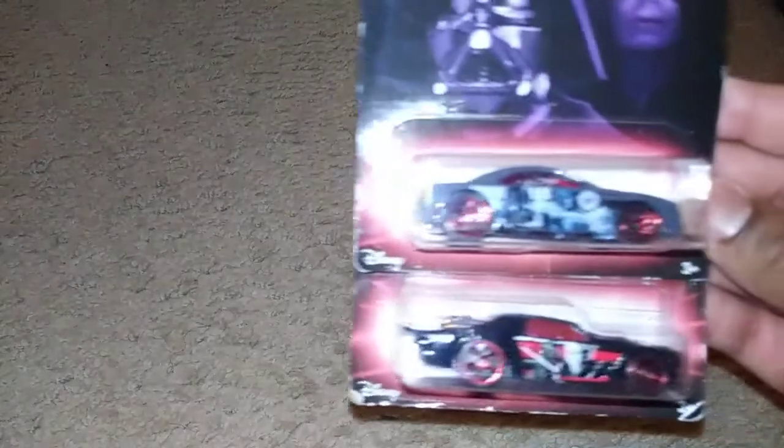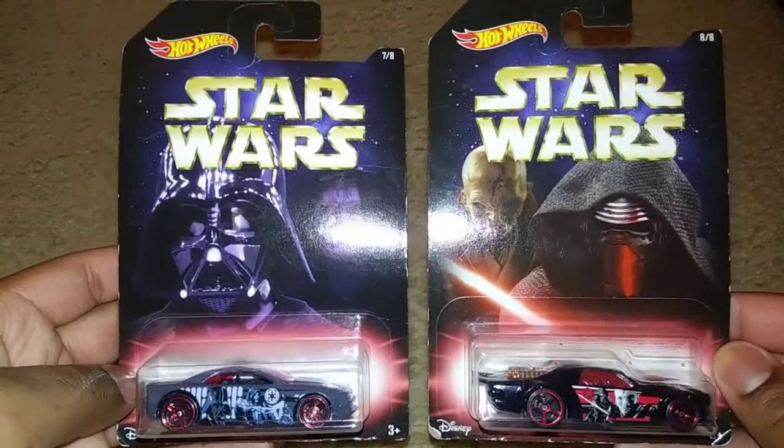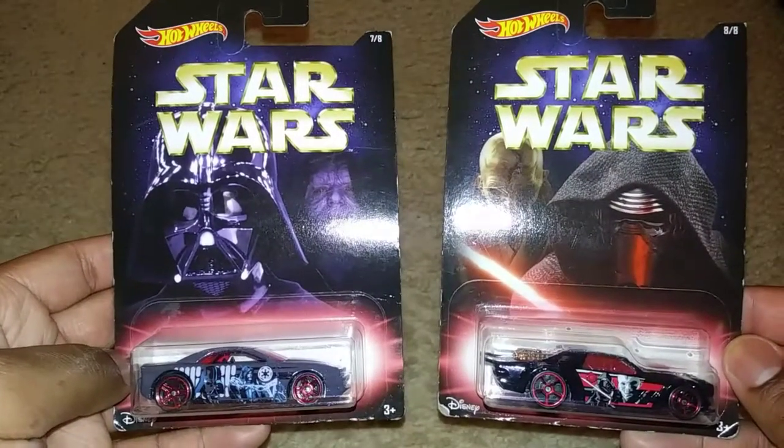And finally, here are the last two — we have Muscle Tone and Night Shifter. Now this is the Star Wars Apprentice set, so there's a master and then there's an apprentice.